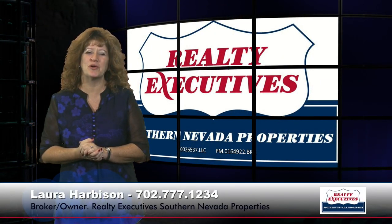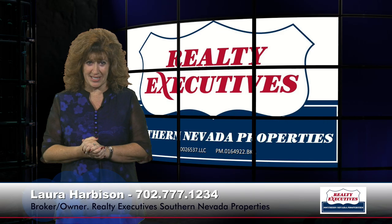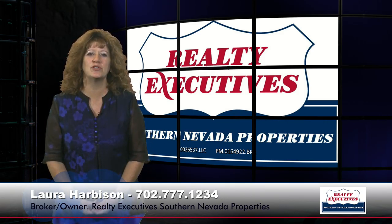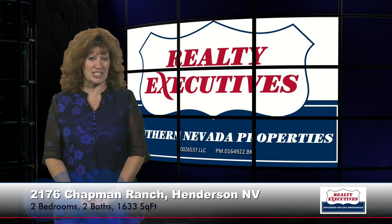Hi, I'm Laura Harbison, broker-owner of Realty Executive Southern Nevada Properties, and this is your executive tour. Today I'm here to show you 2176 Chapman Ranch in Henderson, Nevada.